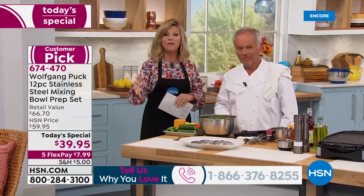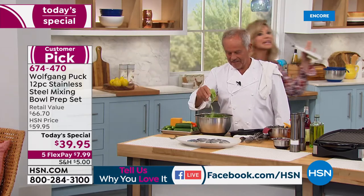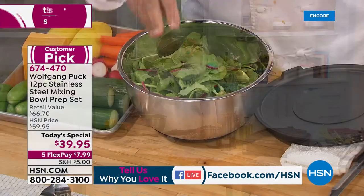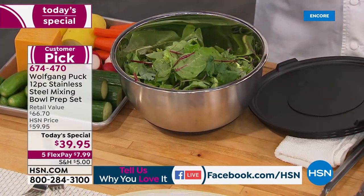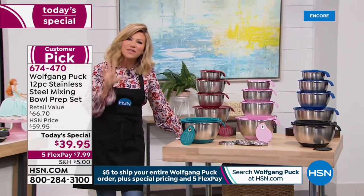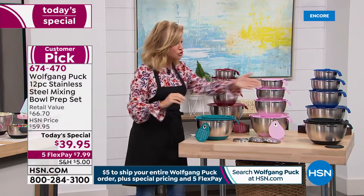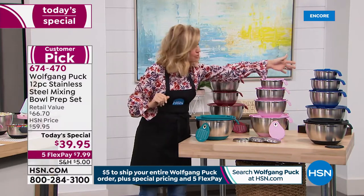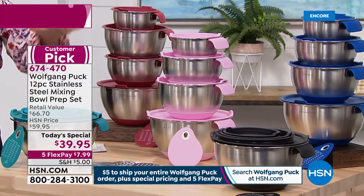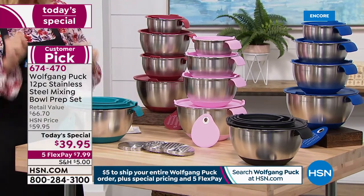Let me go over everything you're going to receive. Marian, Wolfgang's right-hand baker extraordinaire, is also joining us to share amazing tips. We've been waiting 10 months for these mixing bowls to come back — every time they're here they're a customer pick. You can choose black, navy blue, pink, turquoise, or classic red. Everything nestles together.